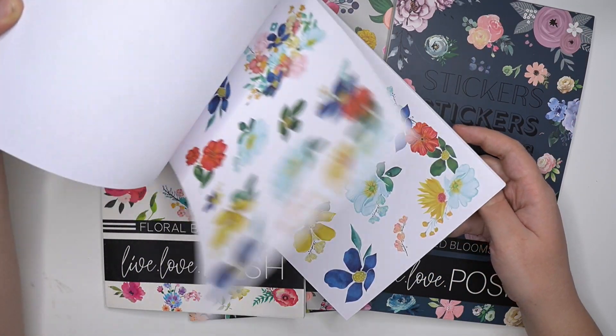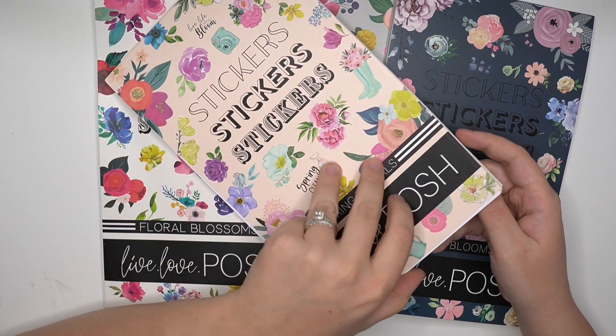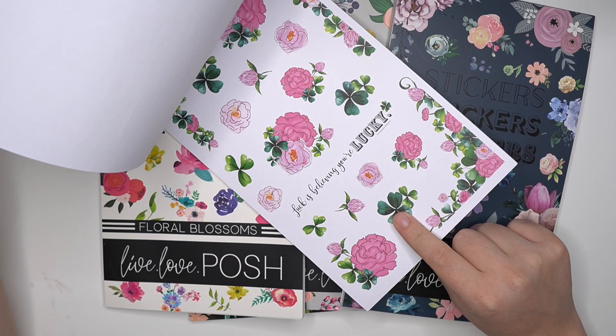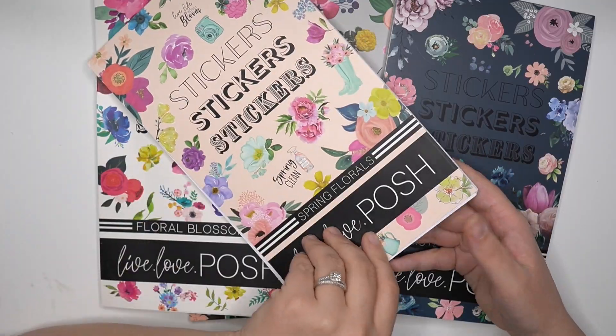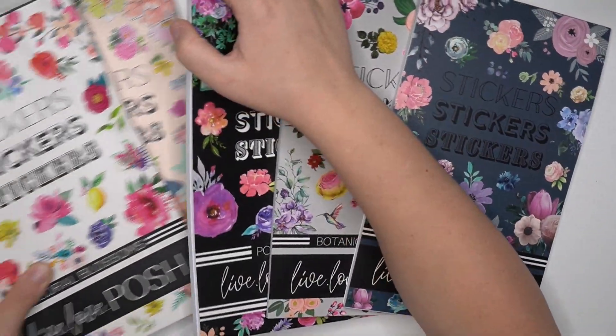So beautiful — it has seasonal florals in it as well. I even want to use these ones with Amber Plans Her Day stickers for St. Paddy's Day. It'll add the pink florals but then you have shamrocks and I'm going to add Amber Plans Her Day stickers — it's going to be so much fun. So these are all five of her sticker books and they're amazing.